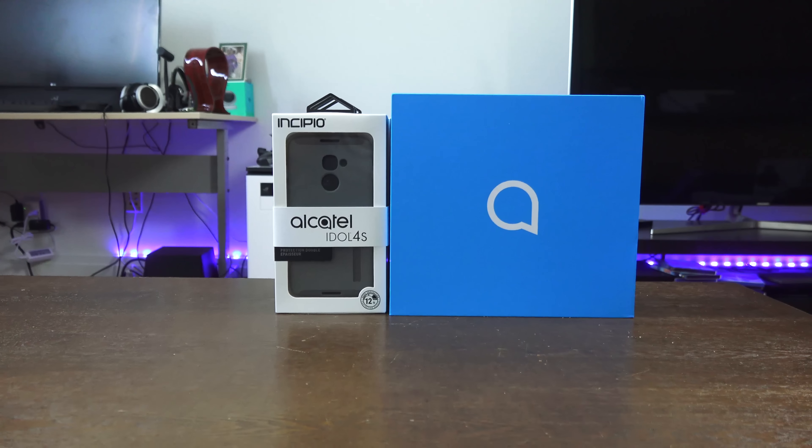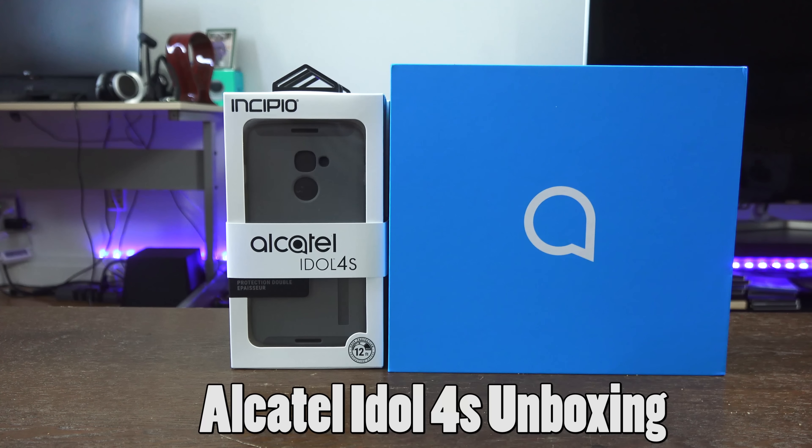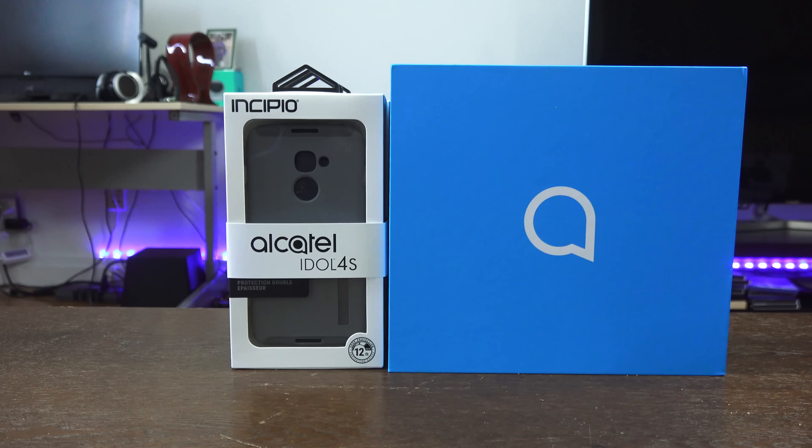Hey guys, Thunder E here and welcome to our unboxing of the Alcatel Idol 4S. We first saw this device at MWC this year and we have it in-house, and there's a lot that comes with it which is why I'm quite excited.